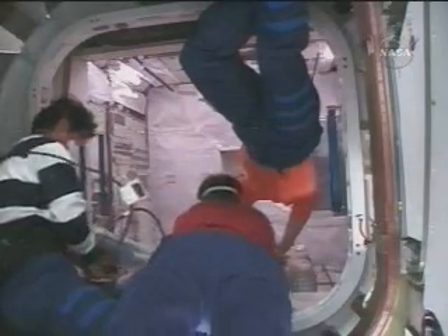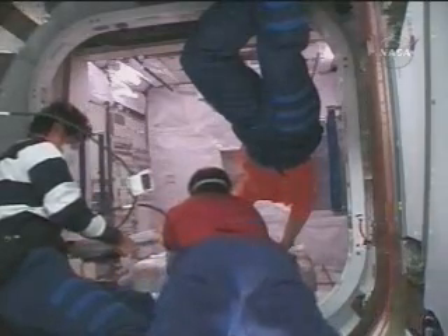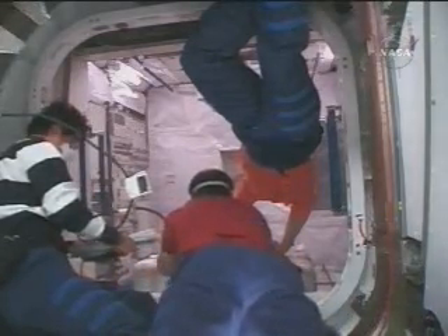It's a happy and noteworthy time for the International Space Station. It receives a module from yet another of the partner nations.